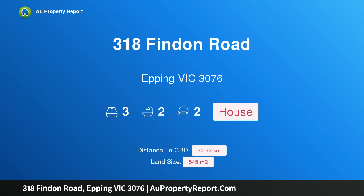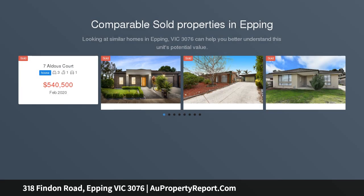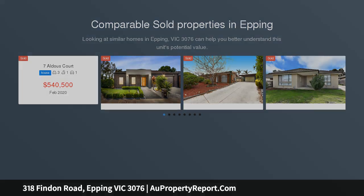Hi, I am glad to introduce property 318 Findon Road, Epping, Victoria 3076. Modern living on Findon — a modern three-bedroom home with expansive living in the most convenient location, set on a large parcel of land catering to multiple spaces for warm family and friend gatherings.